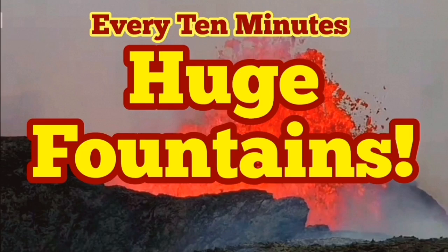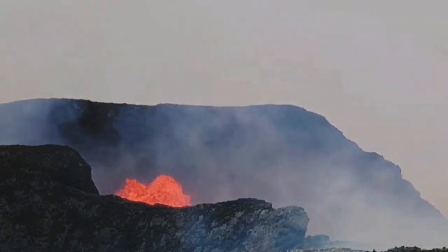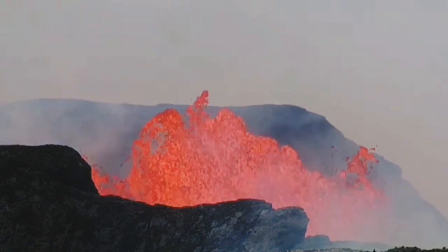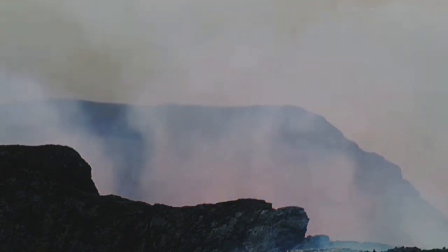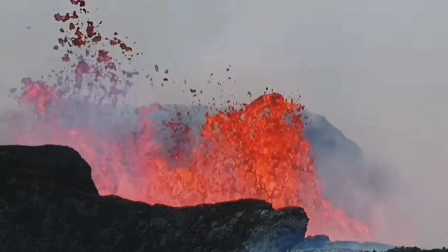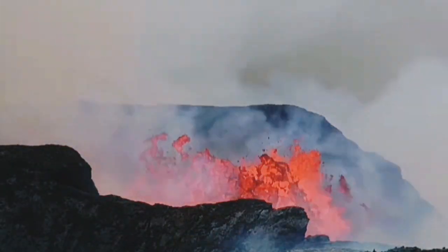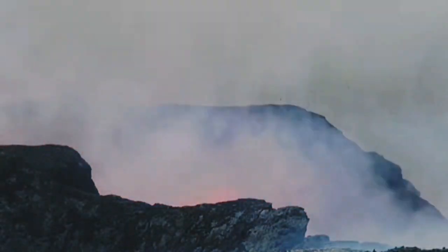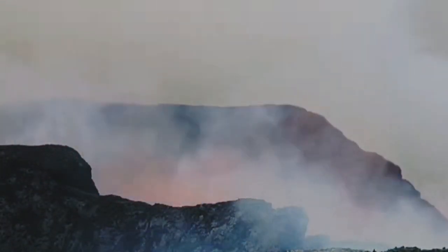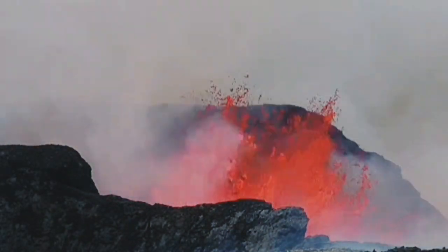Huge fountains of lava erupt every 10 minutes — don't turn your head or you will miss it. Every 10 minutes there is a huge eruption. The earth tremors start half an hour before in the ground, and when they start, it takes 30 minutes traveling at 40 km/h through the earth's crust to reach the top of the volcano. Then for three minutes you will have beautiful, huge fountains.